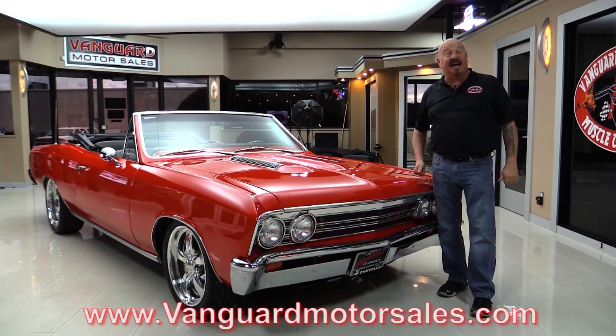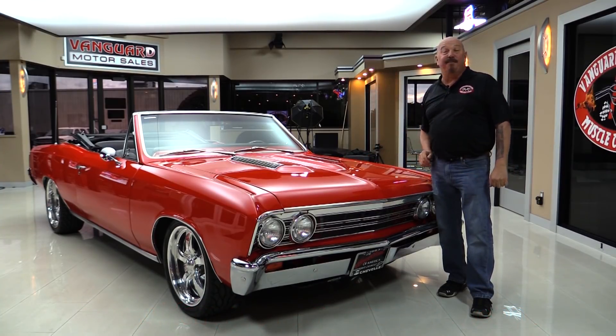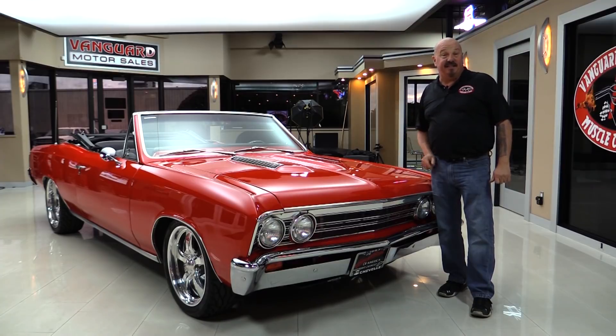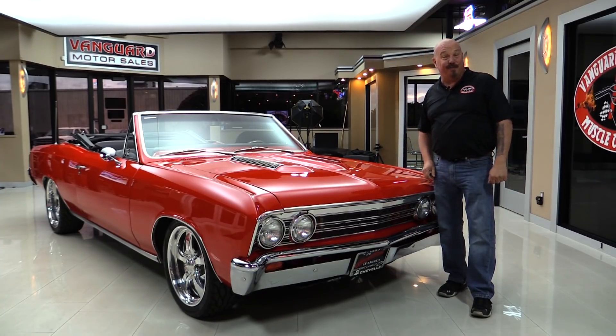Go to our website at VanguardMotorSales.com. We're going to get it up on the lift so you can see just how nice the bottom side is. We're going to pop the hood and take a look at the horsepower under the hood. We're going to look at that beautiful interior and show you everything you need to see so you can make a great decision on this 67 Chevelle convertible. Come on up and we're going to fire this horsepower up.